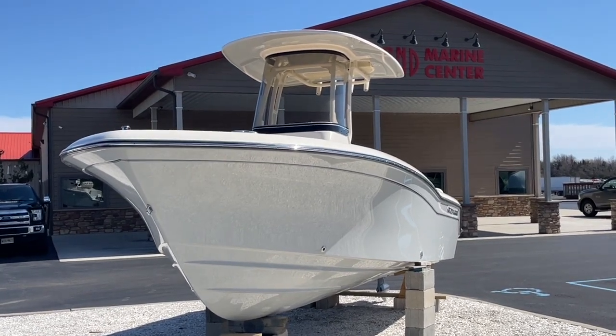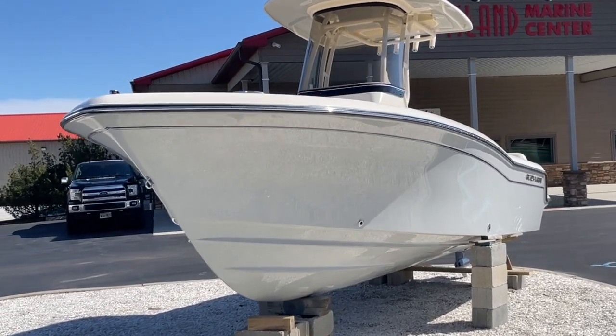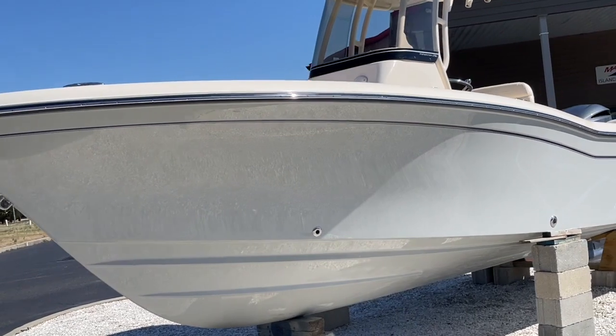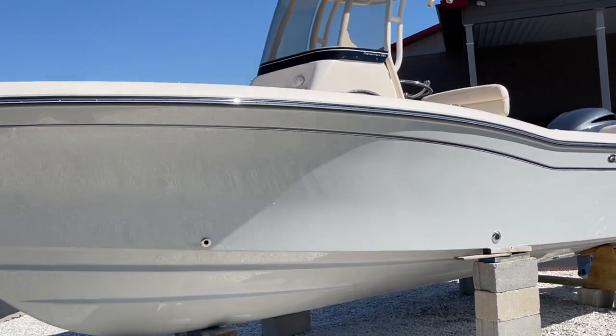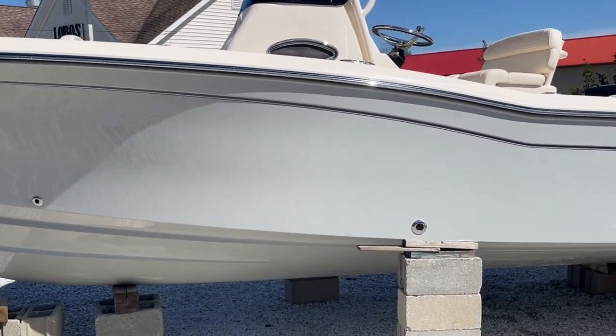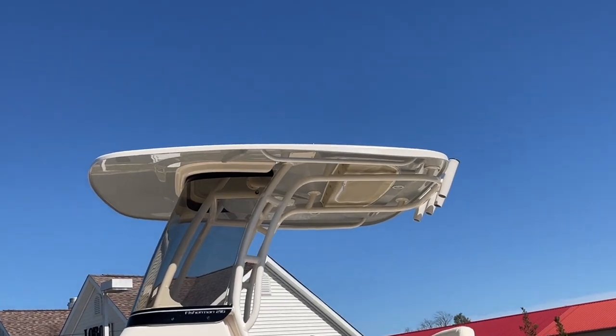Good afternoon and welcome to MarineMax Island Marine, Ocean View, New Jersey. This afternoon we're going to be taking a look at our 2023 216 Grady-White Fisherman. You can see we brought this boat in coastal fog blue with a full hull color and underneath the hard top to match.